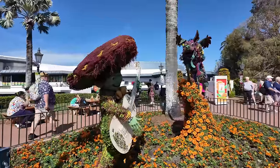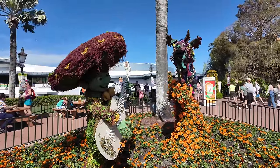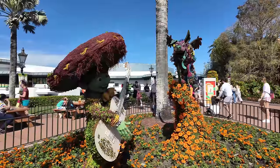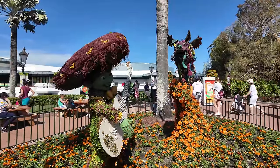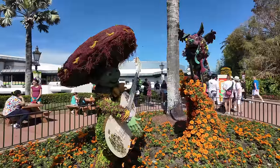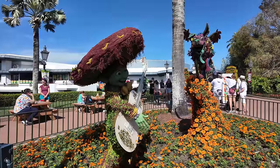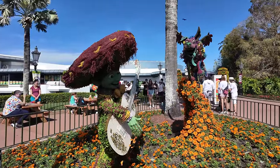I have to point out my new favorite topiary — right outside Mexico, we have Miguel and Dante. This is a brand new topiary; usually the three caballeros are here. Look at how colorful these guys are — this is so awesome. New favorite topiary!